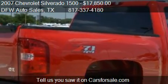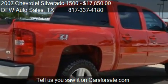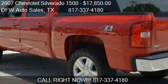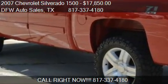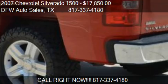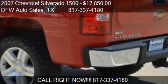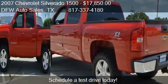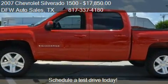Call us at 817-337-4180 or stop by our lot. Find us at 712 North Main Street in Keller, Texas, on our website, or check us out on carsforsale.com.